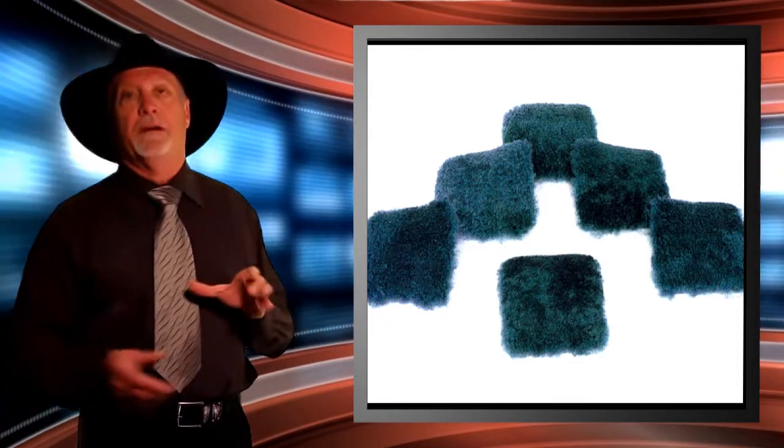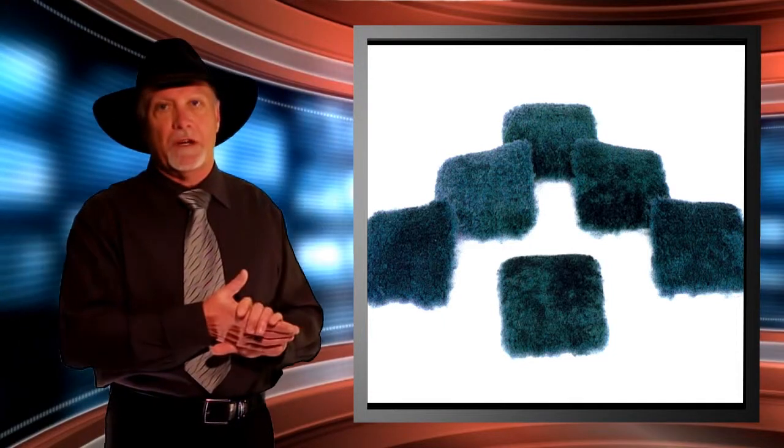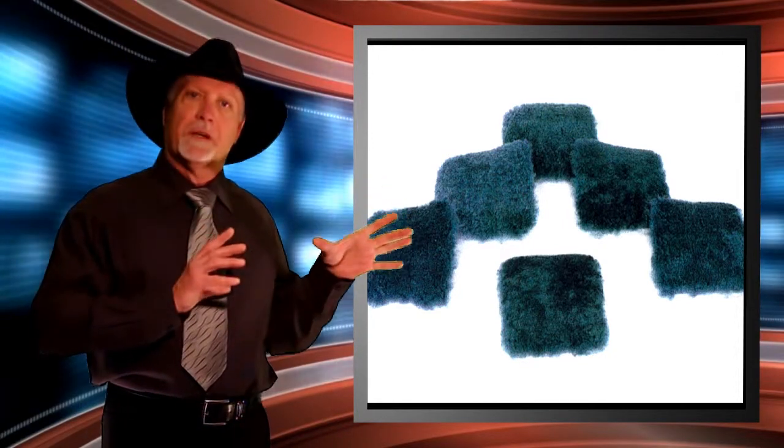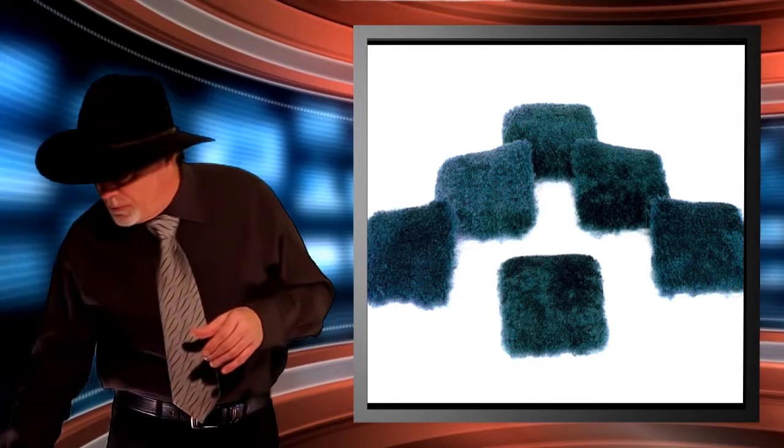Now these photographs are very graphic in nature, so viewer discretion is advised. But you are going to see exactly how sheepskin therapy works as a treatment for these pre-existing wounds.